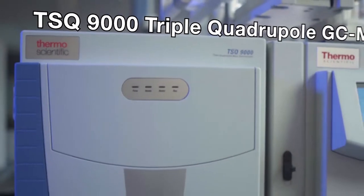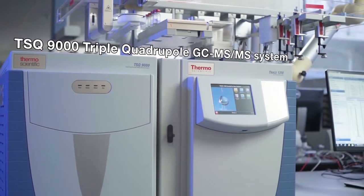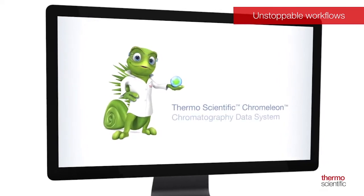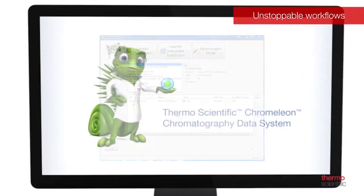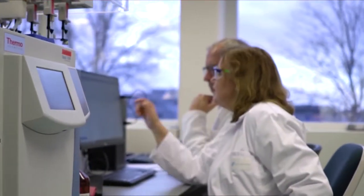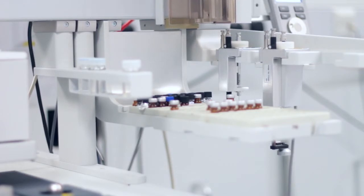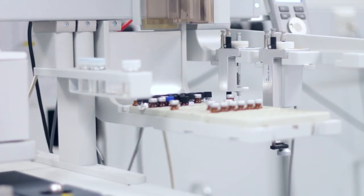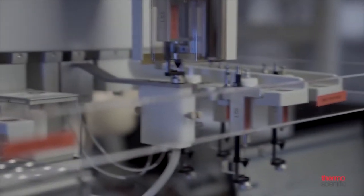Users of the new TSQ 9000 can expect a familiar system with Chromeleon software that spans many Thermo Fisher Scientific instruments. They can expect industry-leading sensitivity with our new Advanced AEI source, and improved robustness so they can run more samples — decreasing their costs, improving their workflows, and their own efficiency in the laboratory.